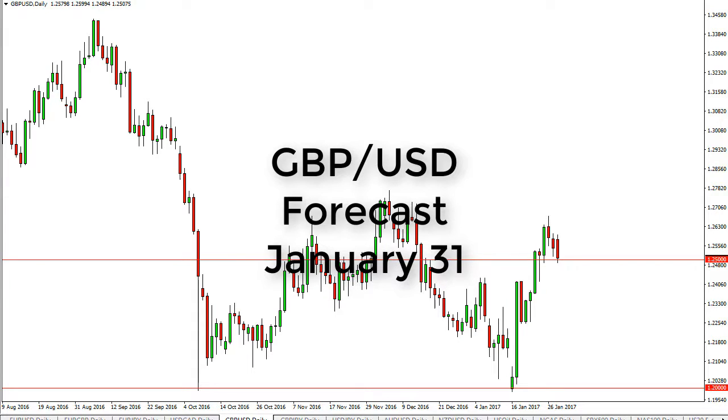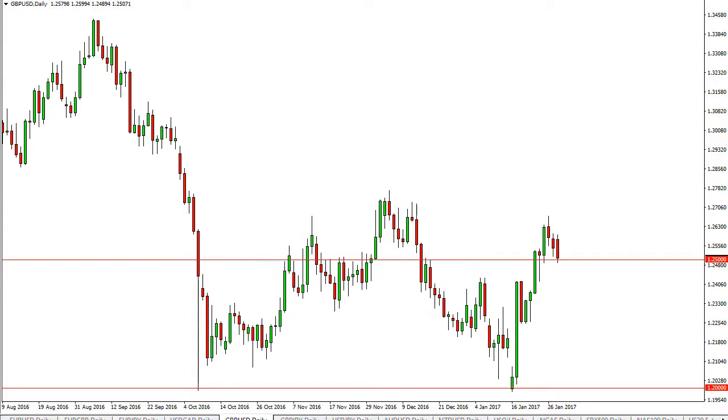British pound U.S. dollar daily forecast for January 31st by FX Empire. The British pound fell a bit during the day on Monday, reaching towards the 1.25 handle. This is an area that has a lot of support extending down to the 1.24 level.